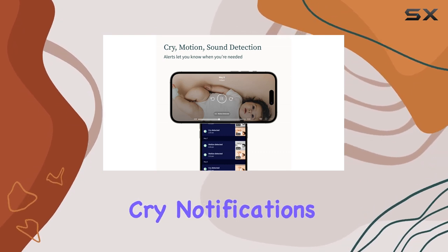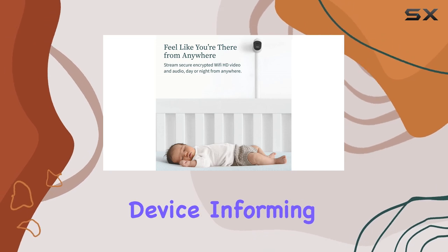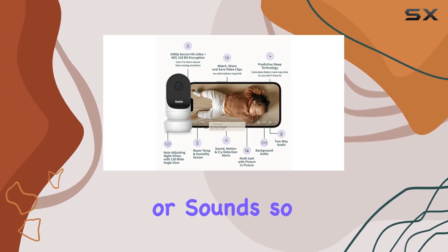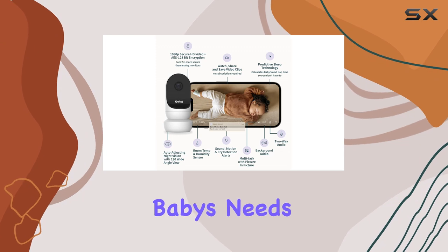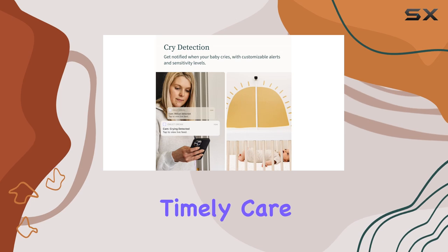The motion and cry notifications are a game changer. You'll receive alerts on your device, informing you of any movement or sounds, so you can quickly respond to your baby's needs. This feature is especially useful for parents who want to be proactive and provide timely care.